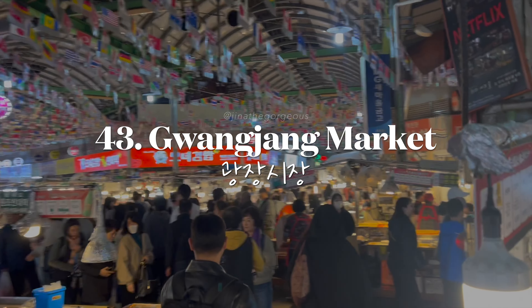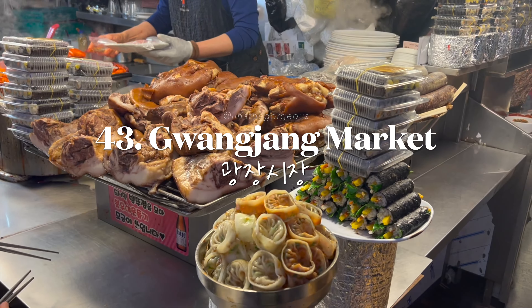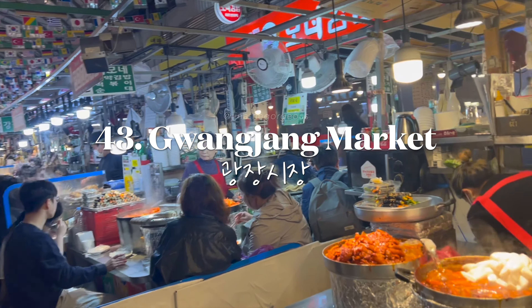Explore Gwangjang Market, famous for its street food like bindaetteok — mung bean pancakes — and mayak kimbap.